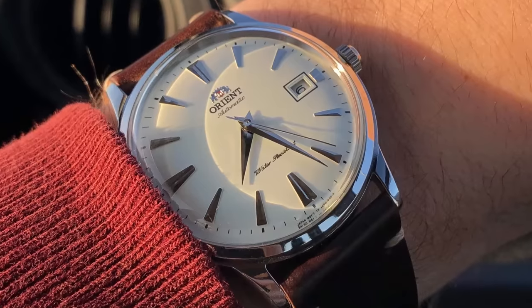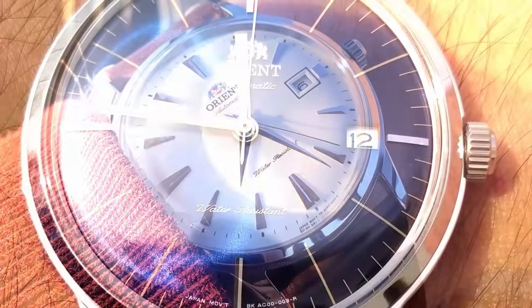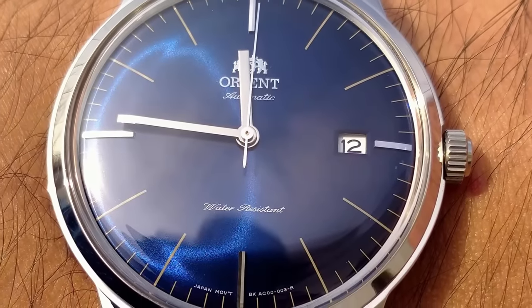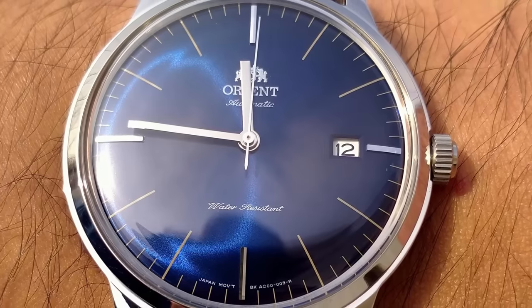This happened with mine — a huge scratch across the middle of the glass. In the end, I had to sell mine because I couldn't look it in the face anymore, seeing every day what I had done to such a beautiful watch.